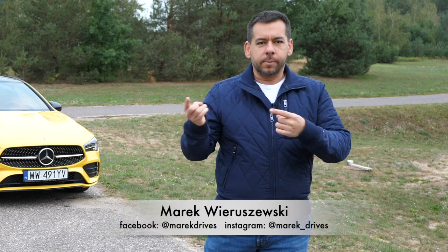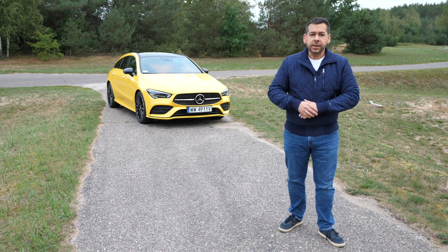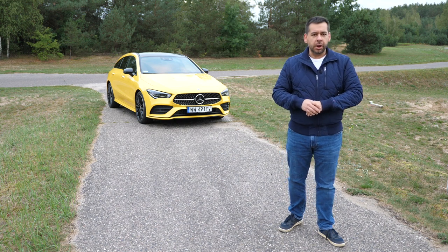An estate, or a station wagon if you're American, sounds boring. Mercedes has something that should make you stand out from the shopping trolley crowd. This is the Mercedes-Benz CLA Shooting Brake.